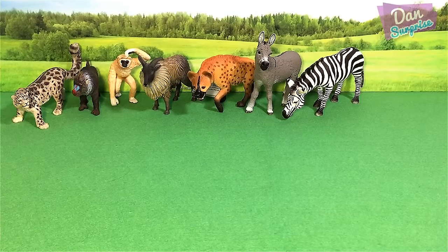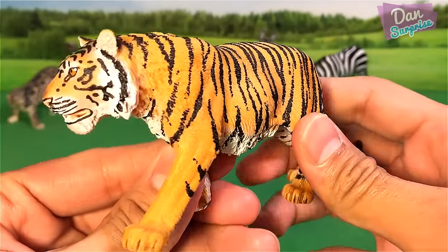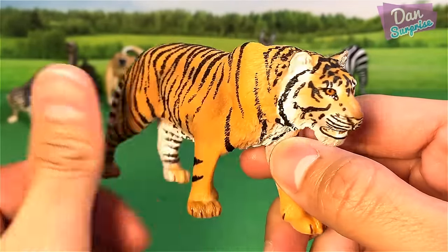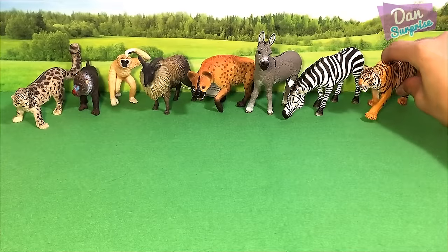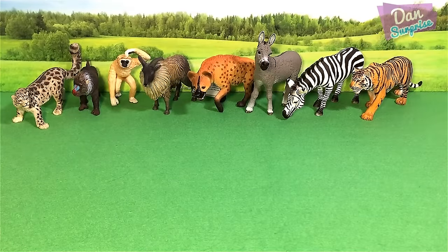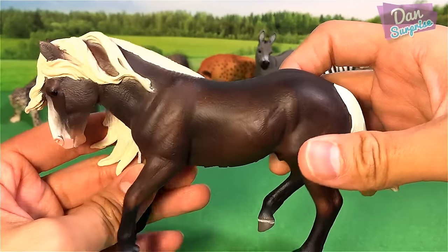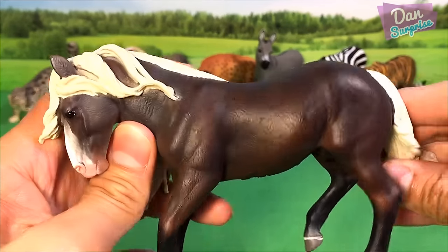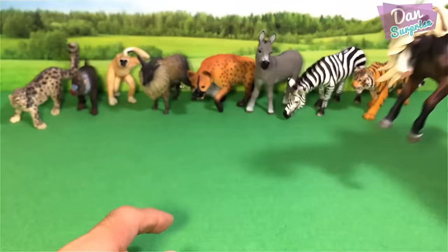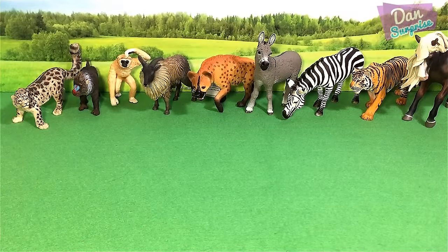Next, let's have a look at this — a tiger. Very beautiful model. Tigers can be found in Asia. And next we have a horse — a dark brown horse. This horse is known as the Black Forest Horse. A very beautiful model from Collecta.